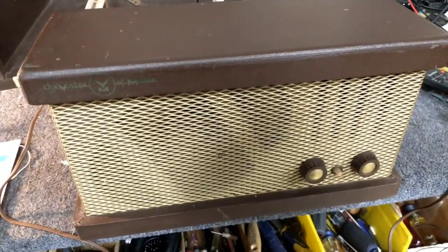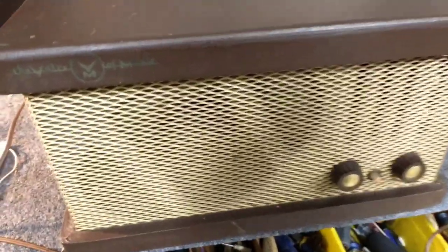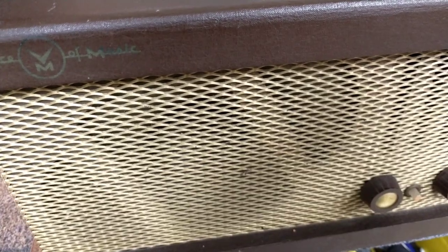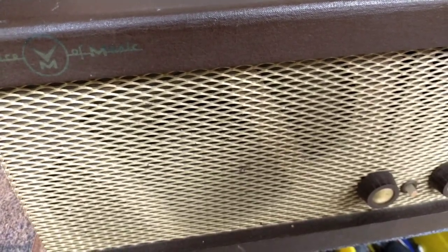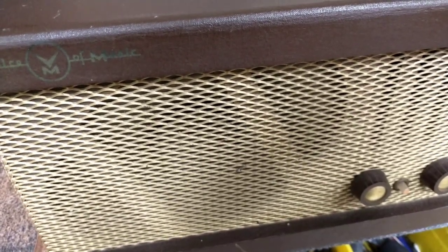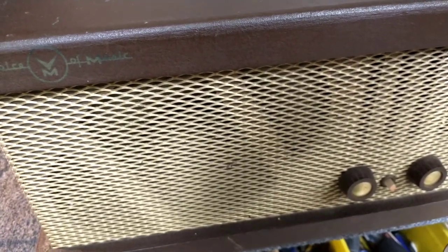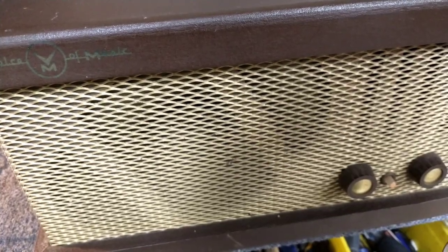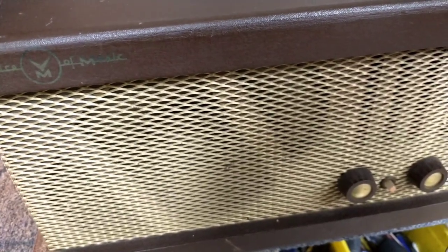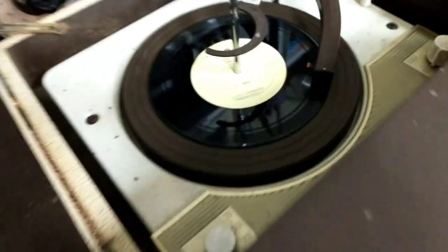1,000 cycles — repeated several times as a reference tone. Then 50 cycles. So when it's done it just hangs there in that groove.